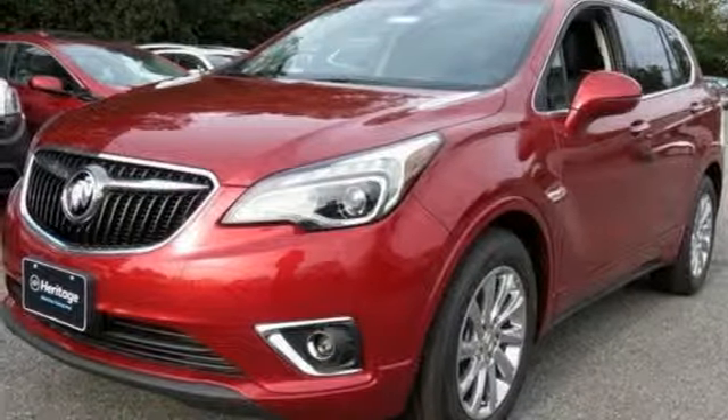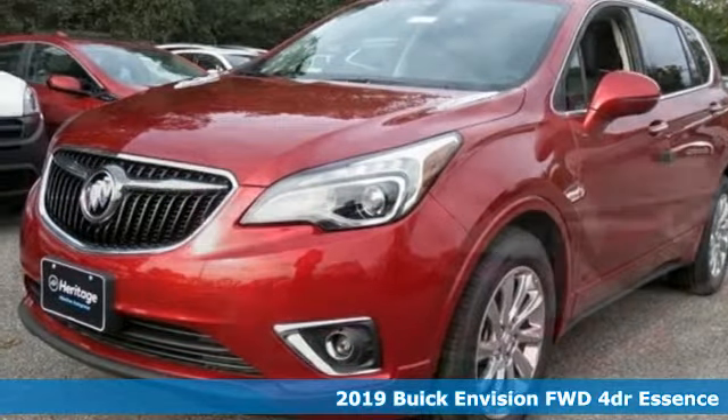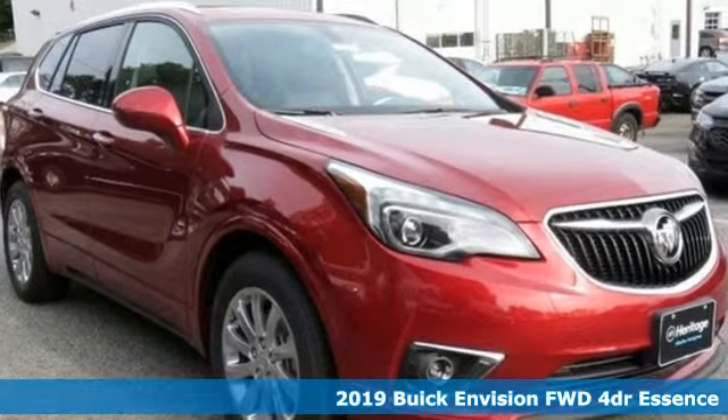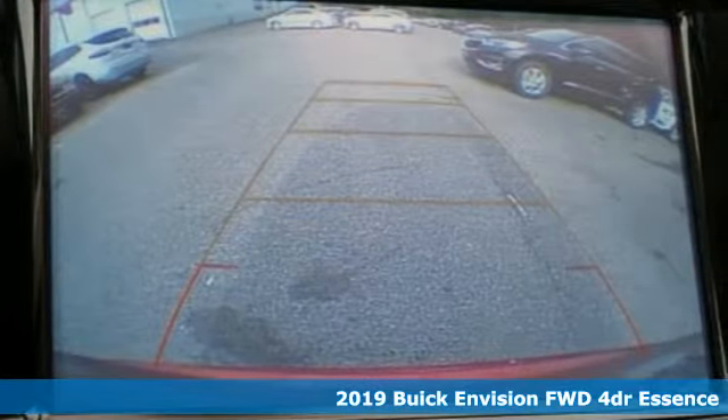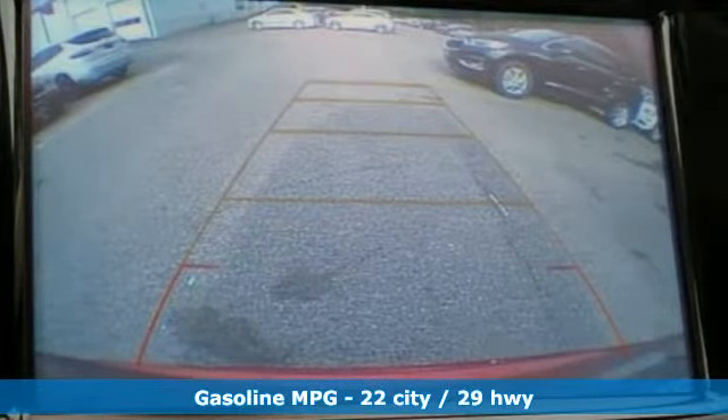Here's a new 2019 Buick Envision. Get in on the fun. The elevated refinement of this small SUV is a joy for everyone. Plus, it offers an exciting list of features.